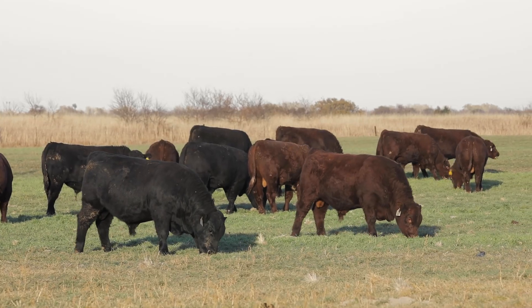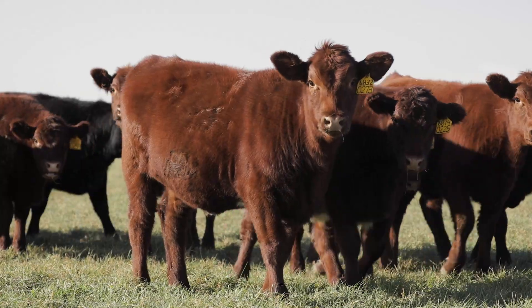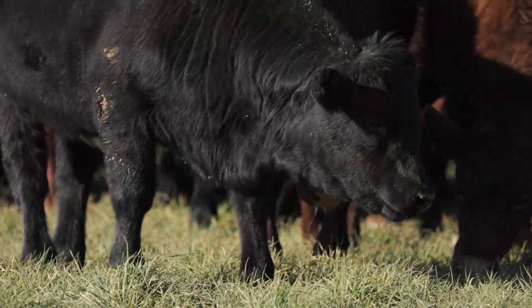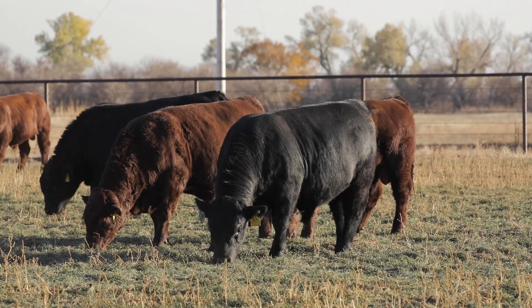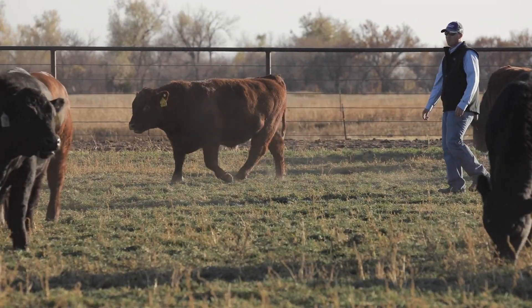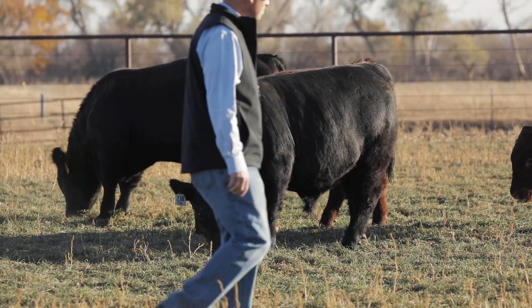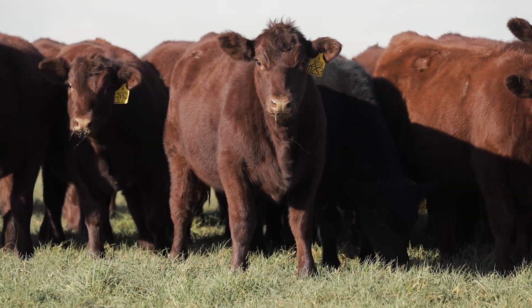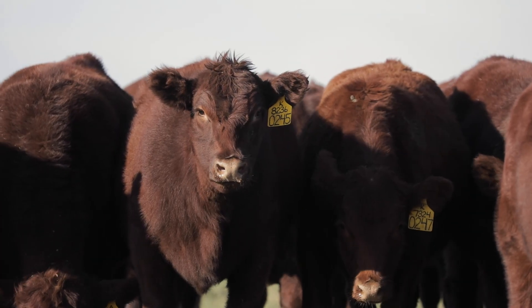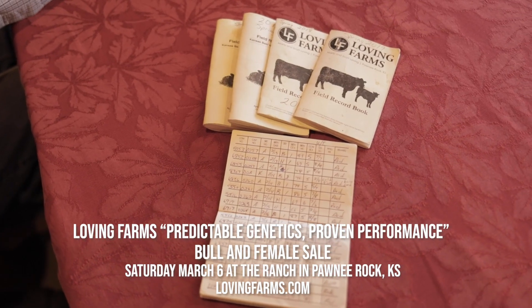One thing we do at Loving Farms that's somewhat unique, at least in the shorthorn breed, is we've started purchasing back feeder calves that are out of genetics bought from Loving Farms. We think that's a way to feed our data analysis and get more data points back into the shorthorn EPD system. It helps us make better decisions based on that data, and it gives our customers another marketing outlet — helping them financially, maybe avoiding some traditional cattle marketing avenues. It's a nice feature that helps us from a data standpoint and helps our customers from a marketing standpoint.